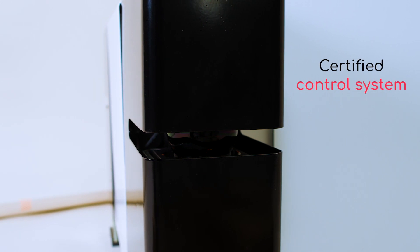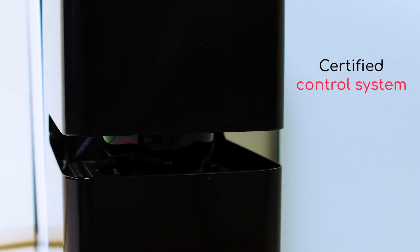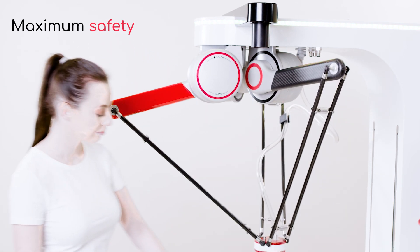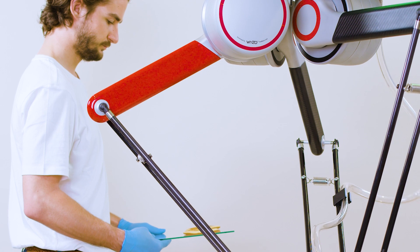Thanks to its array of sensors and certified control system, Weezo is always aware of its surroundings. This allows it to adjust its performance while ensuring maximum safety at all times.